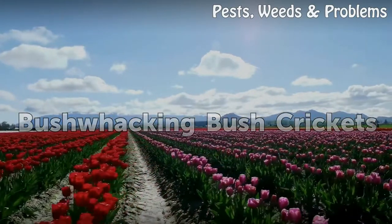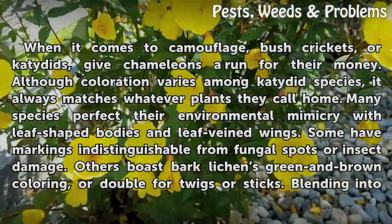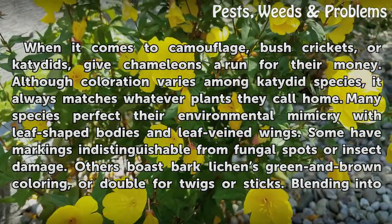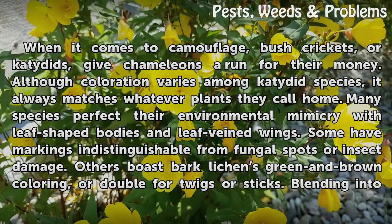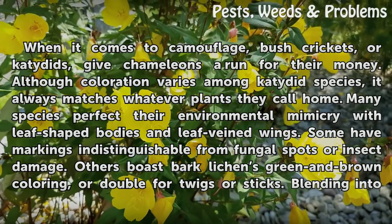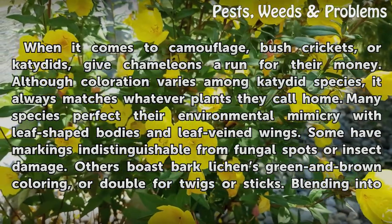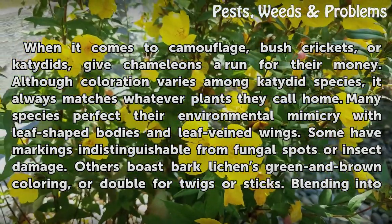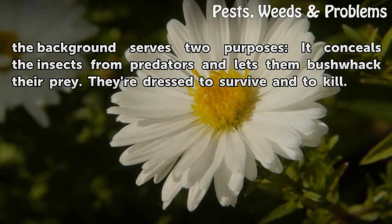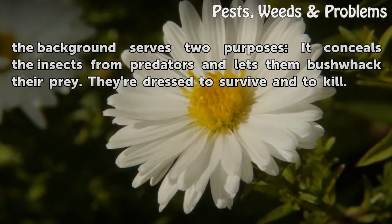When it comes to camouflage, bush crickets, or katydids, give chameleons a run for their money. Although coloration varies among katydid species, it always matches whatever plants they call home. Many species perfect their environmental mimicry with leaf-shaped bodies and leaf-veined wings. Some have markings indistinguishable from fungal spots or insect damage. Others boast bark-like green and brown coloring, or double for twigs or sticks. Blending in serves two purposes: it conceals the insects from predators and lets them ambush their prey. They're dressed to survive and to kill.